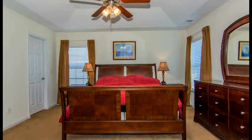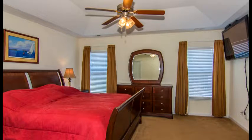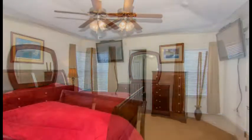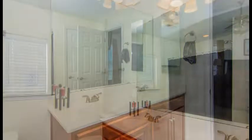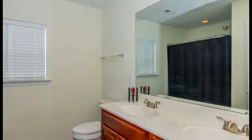The master bedroom is upstairs and has a tray ceiling, a walk-in closet, and a private bath with a dual vanity, cherry cabinets, plus a garden tub and shower.